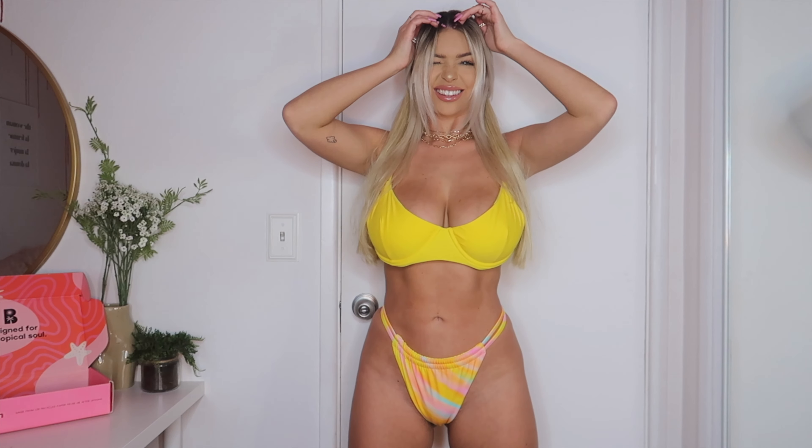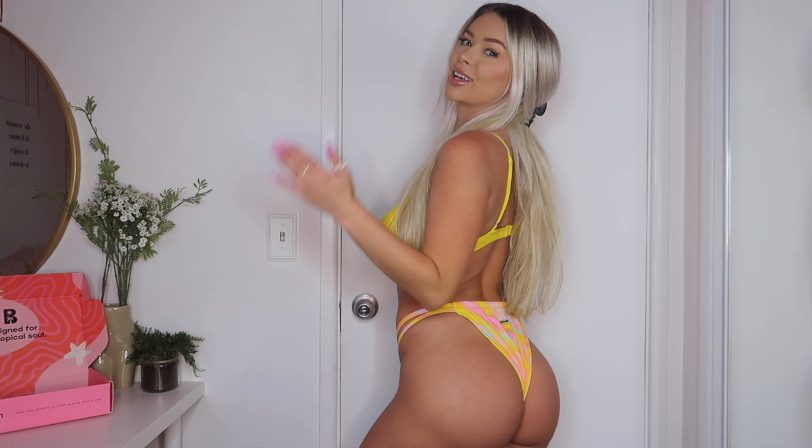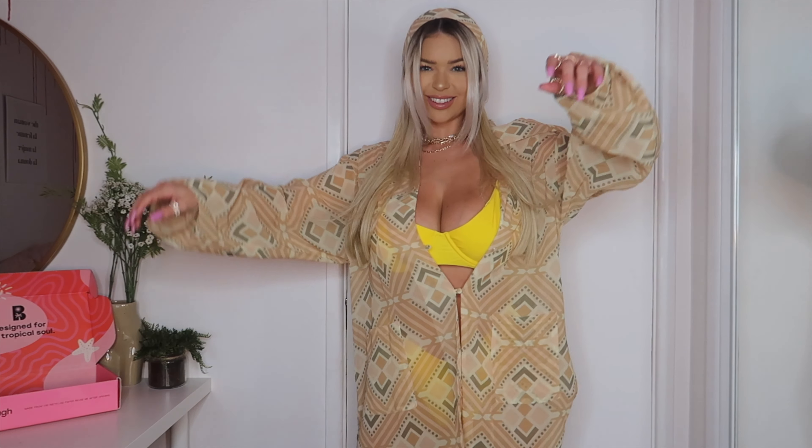Next we have a sunshine moment — what is spring and summer without sunshine? We have the Willow Top in sunshine yellow and the Juliet Bottoms in sunshine yellow, plus a mix and match moment with the Paige Bottoms in Solstice. The Juliet Bottoms are a high leg, high-waisted moment with a bit more coverage than the others. If you're looking for a little more cheeky coverage, this is definitely for you. Because of the thick strap, you could also wear them a little more mid-rise, and it really gives you that hourglass figure, sculpting your hips.